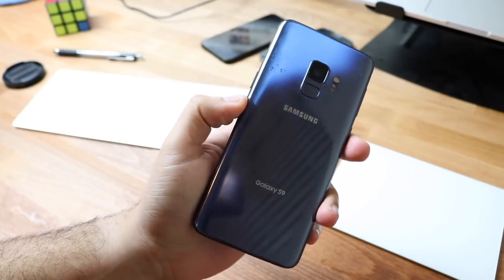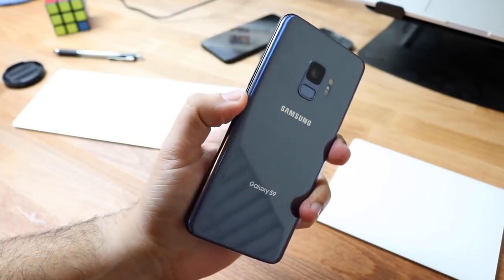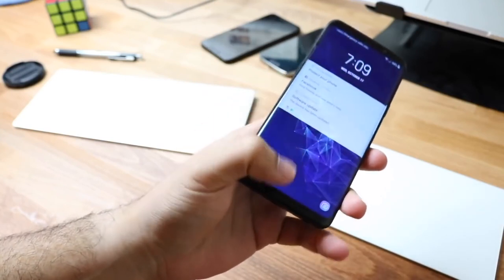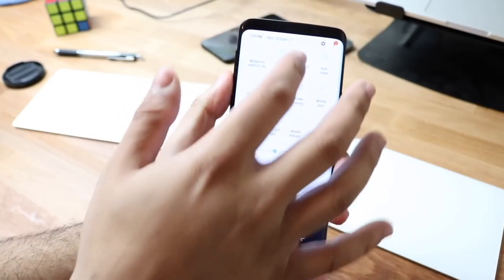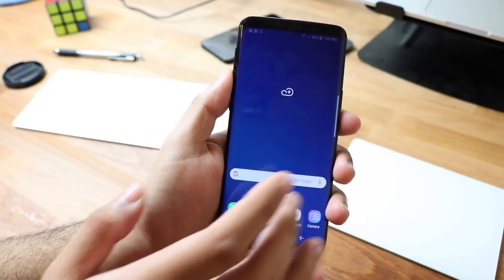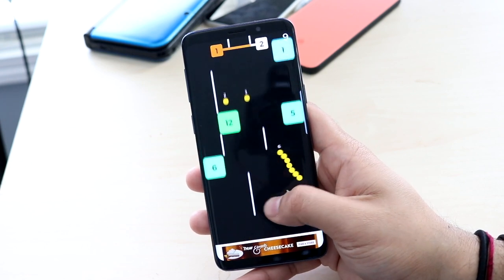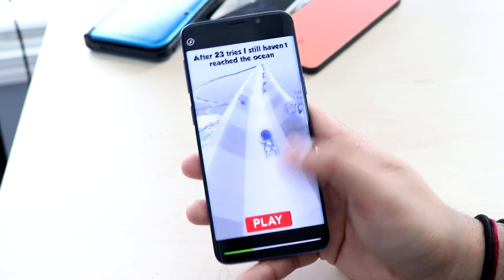Moving on to software — it was released with Android Oreo, and you're able to put Android Pie on it through One UI, which is Samsung's new UI interface. I like it. Now there's One UI 2, and I'm pretty sure this phone is going to get it — Samsung's new software based on Android 10. I have it on my Galaxy S10 right now and it's a pretty good interface with some cool improvements.